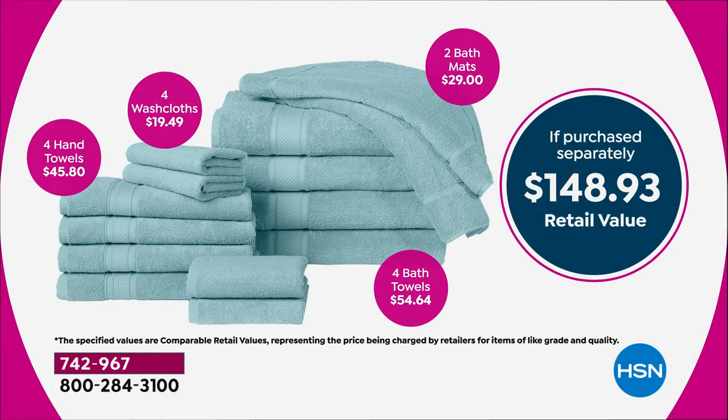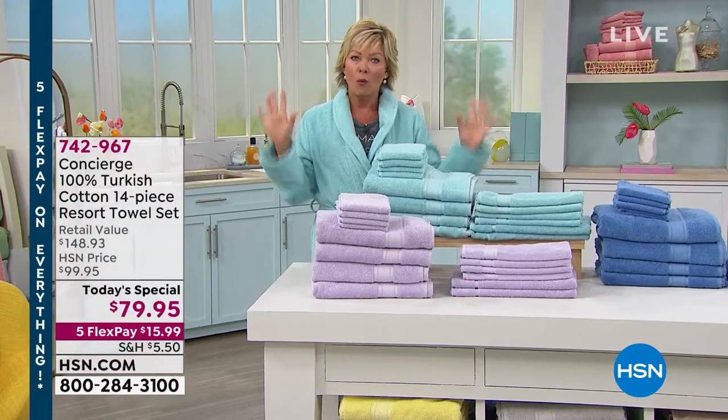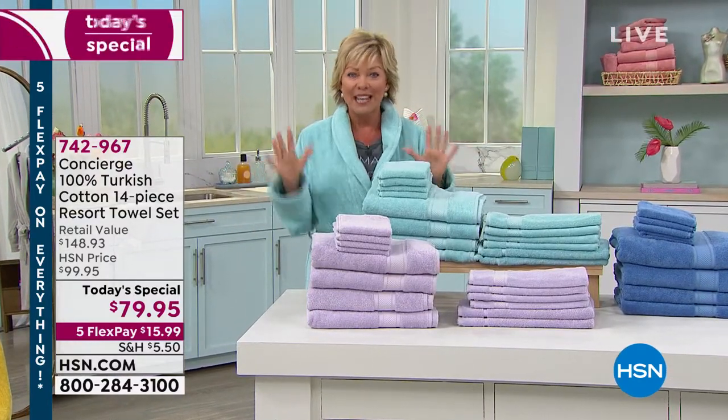If you got all of this separately — and this is a modest comparison — just the four hand towels would be $45.80, just the four washcloths about $20, just the two bath mats almost $30, and the four bath towels about $55. So it's nearly half price today. Even better, you can pay just a little at a time and get them home. After a year and a half of heavy use, this is going to be a great fresh start.